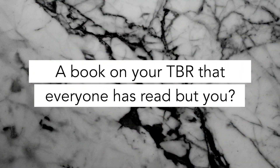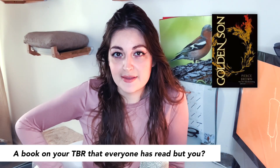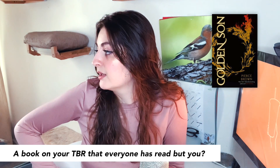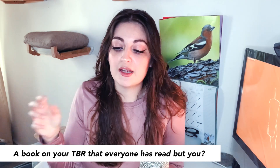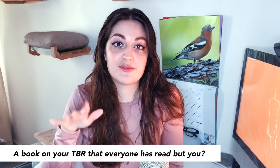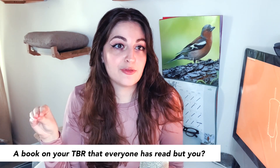A book on your TBR that basically everyone has read but you. Golden Son could be one — it's the second book in the Red Rising saga and a lot of people have read at least the first three books. This year I've been quite good at catching up on books with a lot of hype from the past few years.